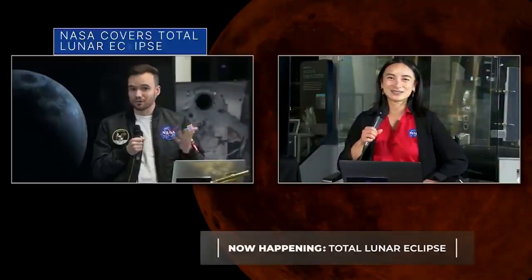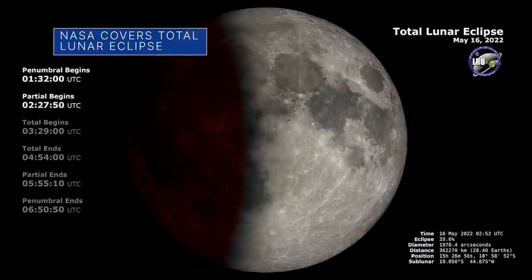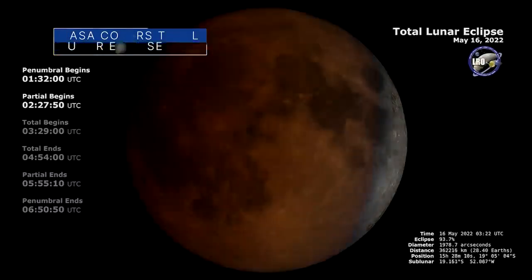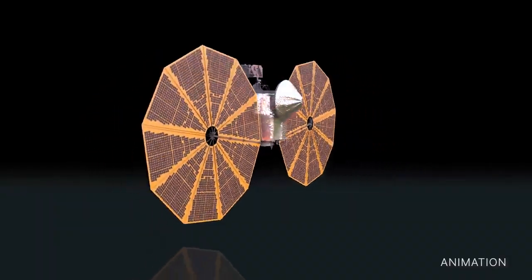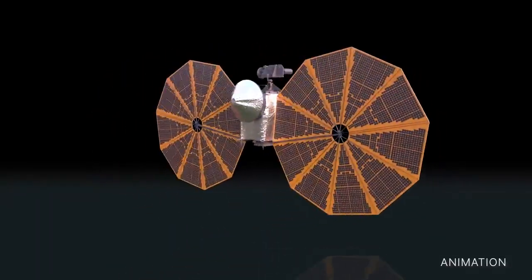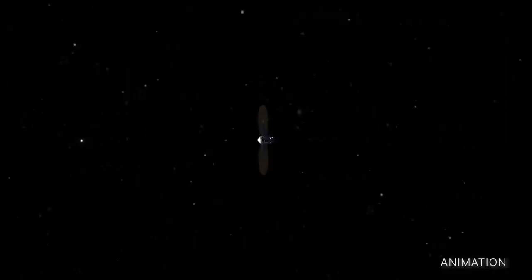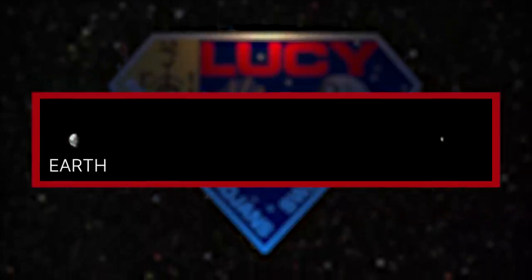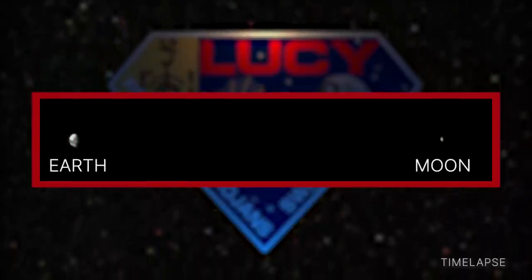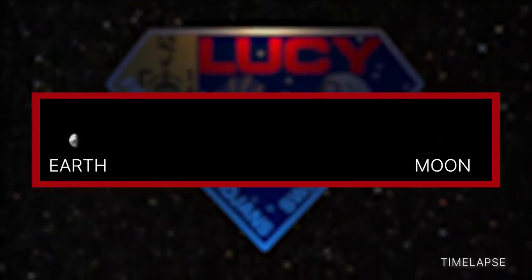The latest episode of NASA Science Live was all about the total lunar eclipse on the evening of May 15, overnight into May 16. It featured NASA experts and live views of the eclipse from around the world. Meanwhile, our Lucy spacecraft captured imagery of the eclipse seen in its time lapse, when the traveling spacecraft was about 64 million miles from Earth. It shows Earth on the left and the moon on the right, which can be seen disappearing into darkness as it passes through Earth's shadow.